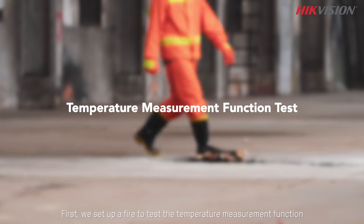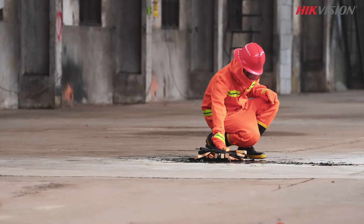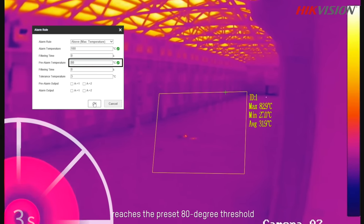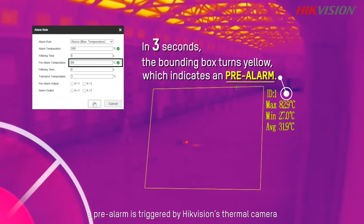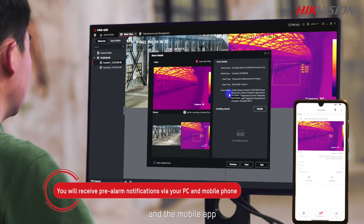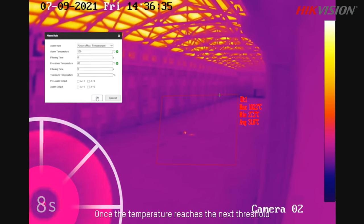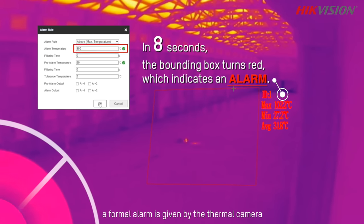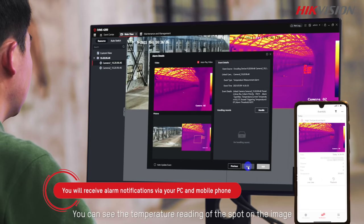First, we set up a fire to test the temperature measurement function. As soon as the detected temperature reaches the preset 80-degree threshold, a pre-alarm is triggered by the high-vision thermal camera. A real-time image of the spot is pushed to PC client and the mobile app. Once the temperature reaches the next threshold of 100 degrees, a formal alarm is given by the thermal camera. You can see the temperature reading of the spot on the image.